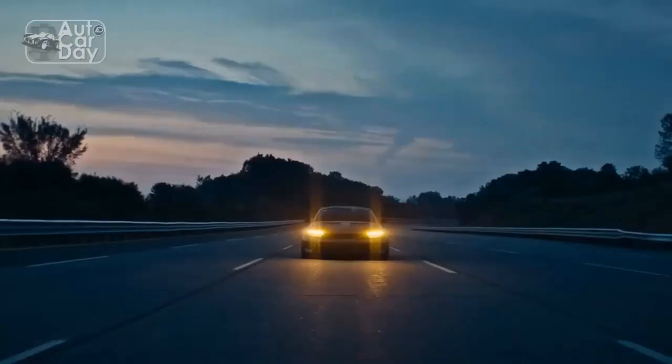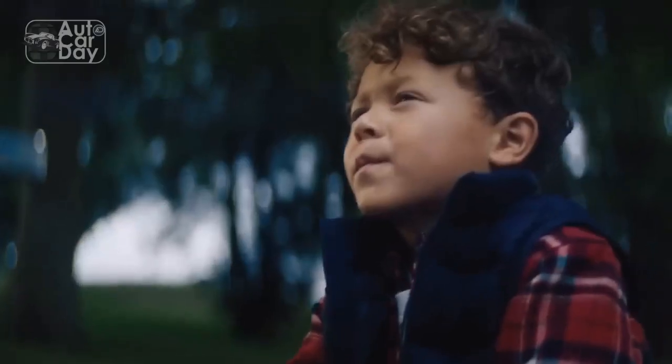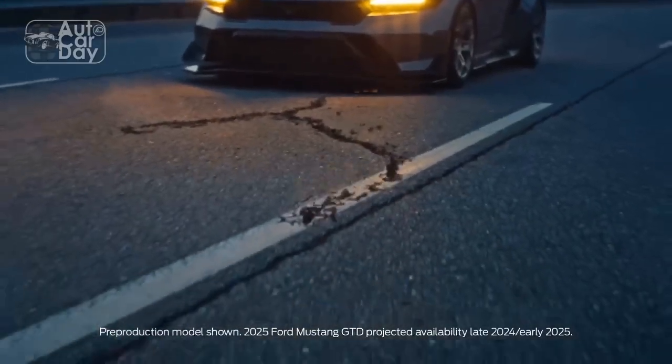In this review, we delve into the key features, performance, and overall driving impression of the 2024 Ford Mustang EcoBoost, highlighting its evolution towards a more eco-conscious future.